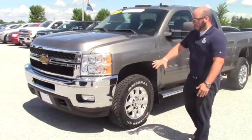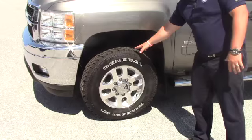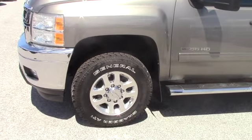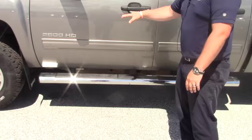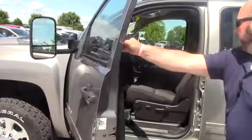This one has the fog lights, has the 18 inch chrome wheels. We put brand new General Grabber tires on it and we took it in trade. This is certified pre-owned so it's going to come with an additional warranty as well as some free maintenance. It's got the 6 inch stainless steel assist steps, the towing mirrors with the blinkers integrated.